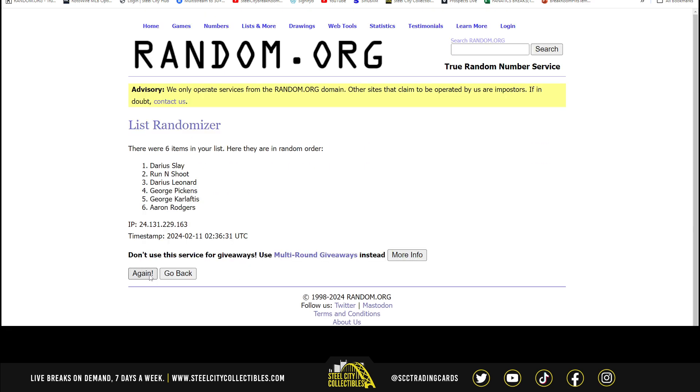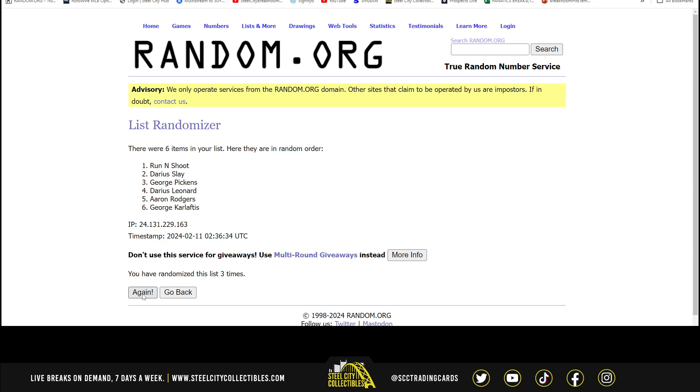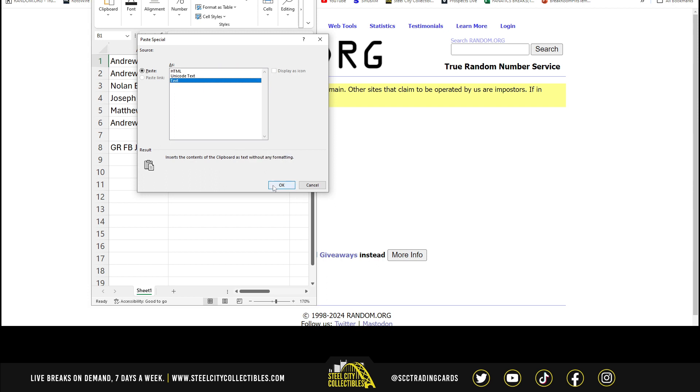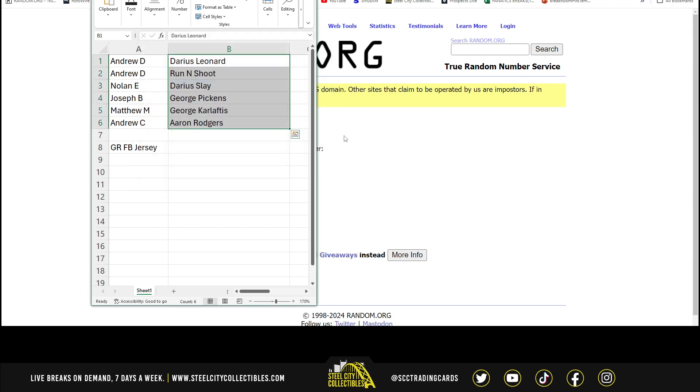Randomizing five times — one, two, three, four, and five. Whoever's last on the list got Aaron Rodgers — that's Andrew. Andrew D, you got Darius Leonard and Run and Shoot. Nolan — Darius Slay. Joseph — George Pickens. Matthew — George Carl Laftus. And Andrew C — Aaron Rodgers.